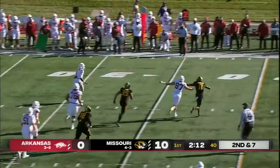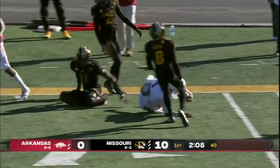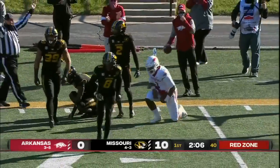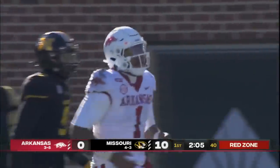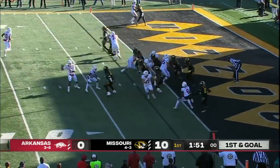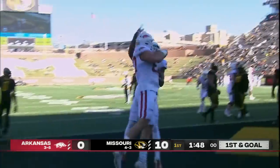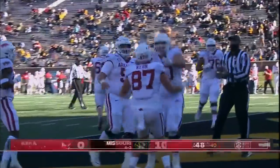Pressure comes. Jefferson misses it. Looking for the first down and a whole lot more. Great run by Jefferson to get himself out of trouble. Smith to tailback. We'll bring Burks into the backfield. Dump it off underneath. Touchdown, Arkansas. Blake Kern with the touchdown.